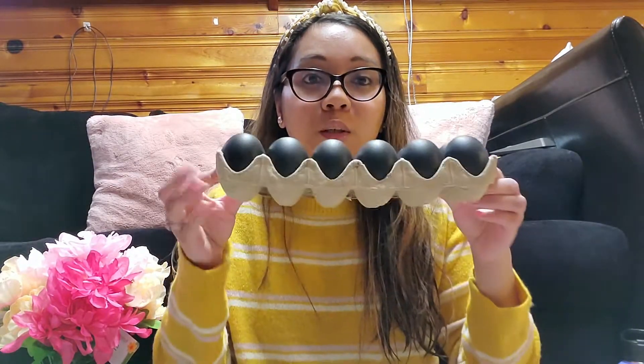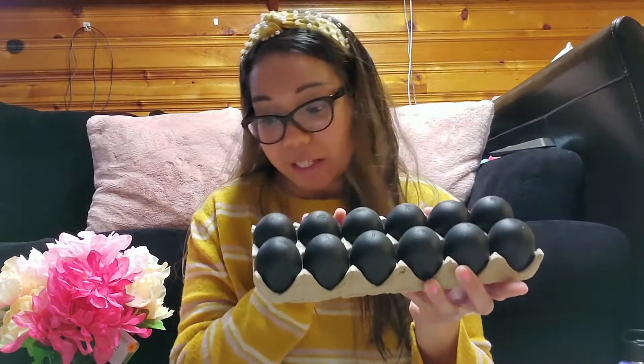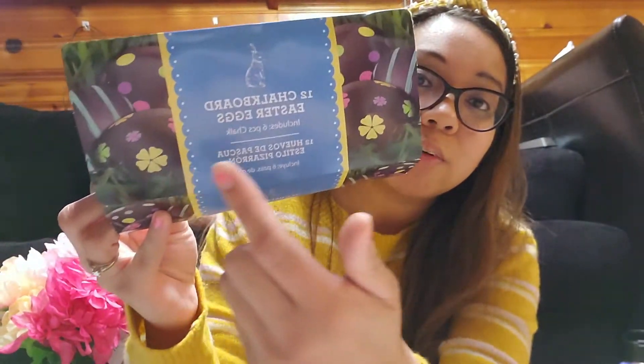One thing I did purchase this year — when I first went to Walmart back in February, about a month and a half ago — were these chalkboard Easter eggs. They come out with them every year, but this is the first year I'm letting my kids do it. You get 12 eggs and it comes with chalk, so the kids can basically draw whatever they want on them — flowers, stripes, polka dots, or knowing Joshua, he'd probably try to draw Sonic on there. This one was about two dollars at Walmart.